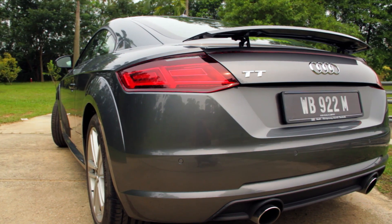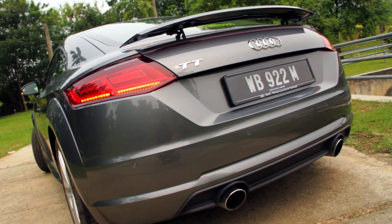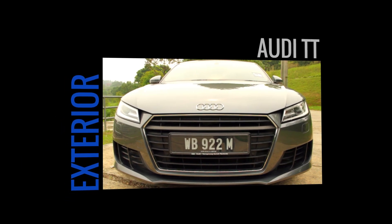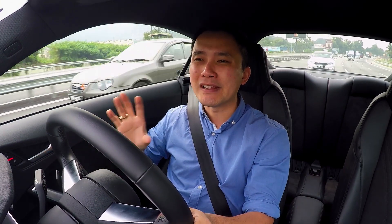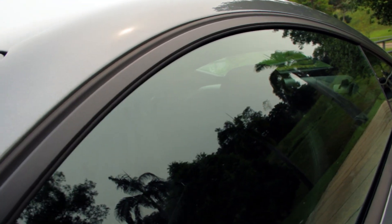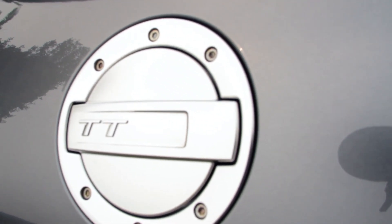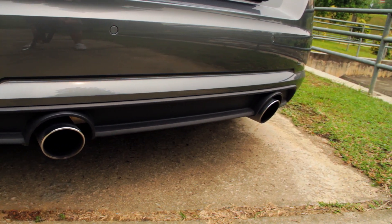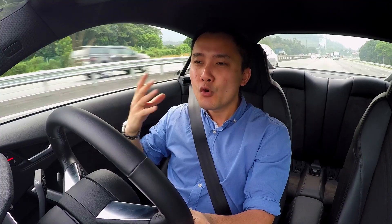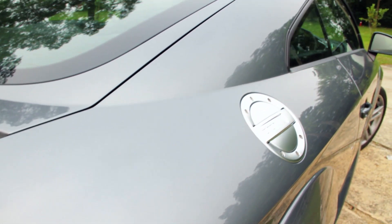Now this third generation TT is something else. If you know the Audi TT well enough, you'll notice it has a certain look, a certain characteristic. It is very important for Audi to retain the identity of such an icon. That's why you see trademark designs such as the aluminium fuel flap, the round twin exhaust tailpipes, the retractable rear spoiler, and of course most importantly the silhouette — it is still very TT.